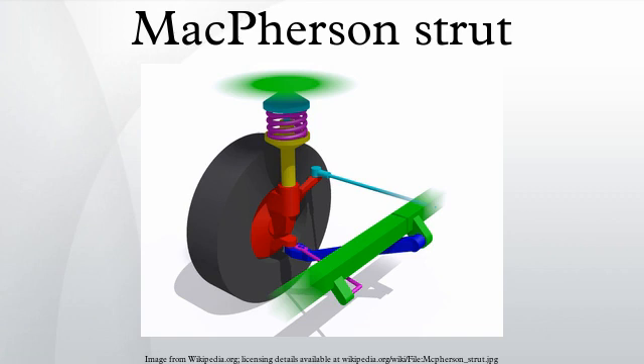Cotentin Descartes' front suspension was in turn inspired by J. Walter Christie's 1904 design. McPherson originally created the design for use at all four wheels, but it is more commonly used for the front suspension only, where it provides a steering pivot as well as a suspension mounting for the wheel.